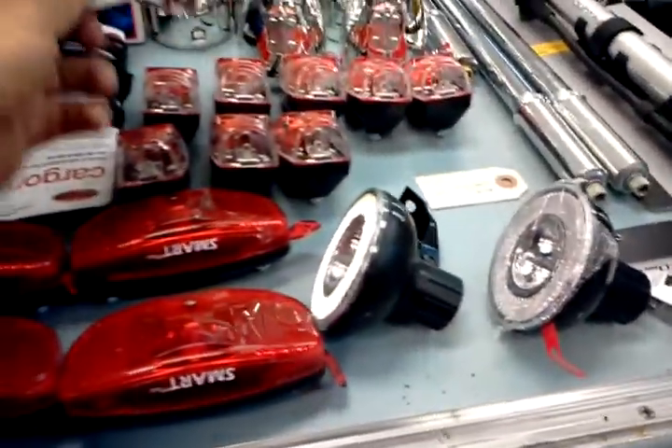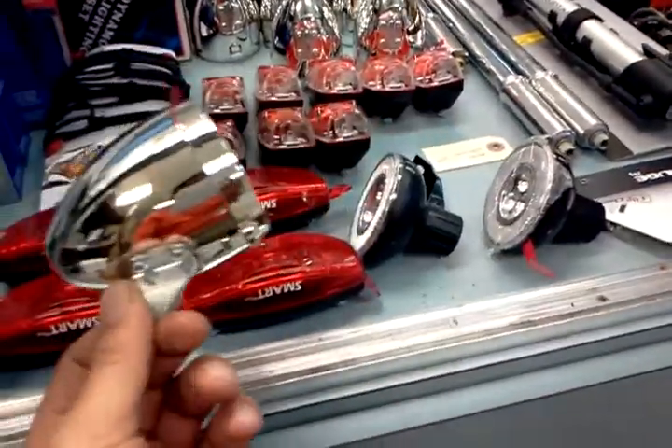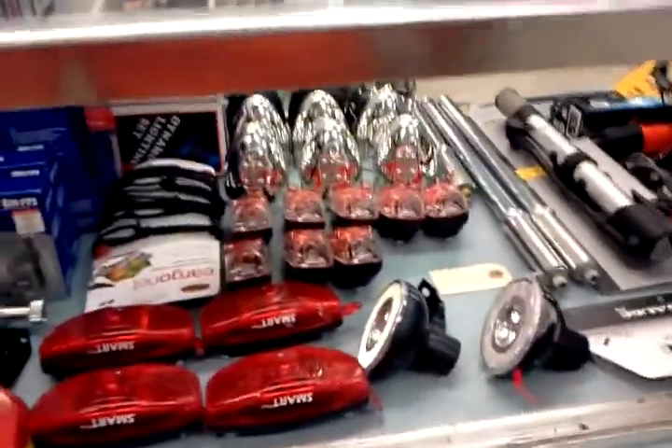Over here are some $40 chrome headlights that we got from Amsterdam. I like these better than the Soma automatic headlights, personally. We have mounts to do these on a one-inch threaded headset, and we can also do them on the fork crown as well.